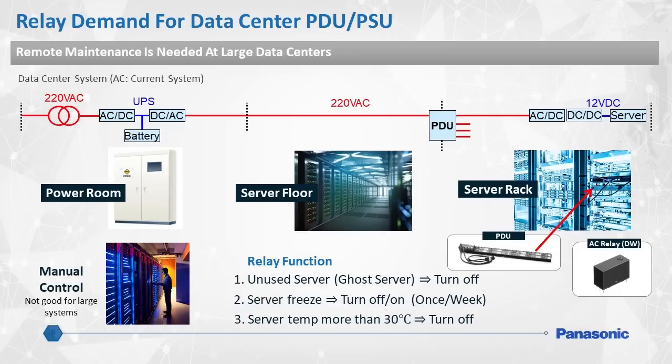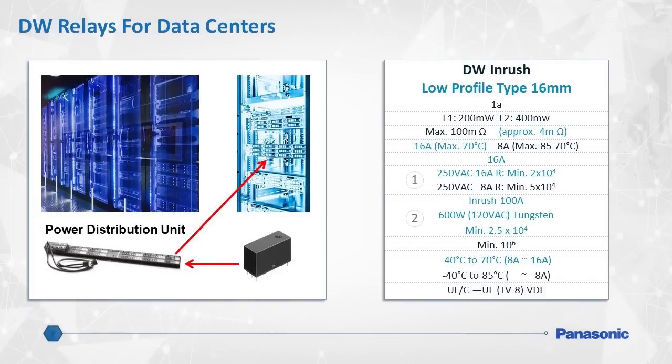They are critical in cases where server power may need to be cycled due to a malfunction, or when servers overheat and need to be turned off. Panasonic's DW series relay is ideal for power distribution units for several key reasons. First and foremost is the small size of the relay, which can accommodate a densely packed board, sometimes containing up to 48 relays per board. The PDU market trend is to shrink overall device footprint, which will benefit from this product. DW relays contain a latching feature as well, which saves power as it only requires a short pulse to the coil to remain in a set position.